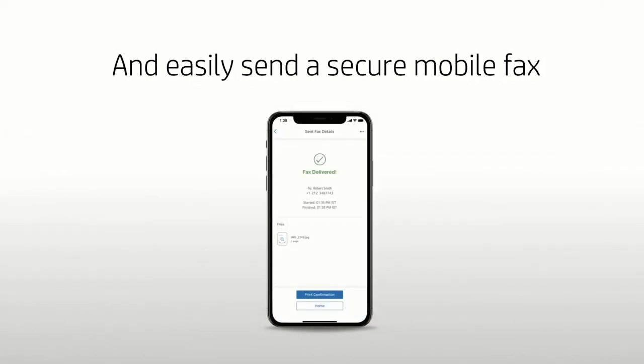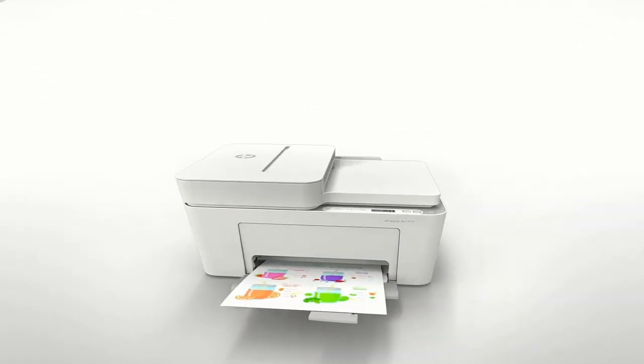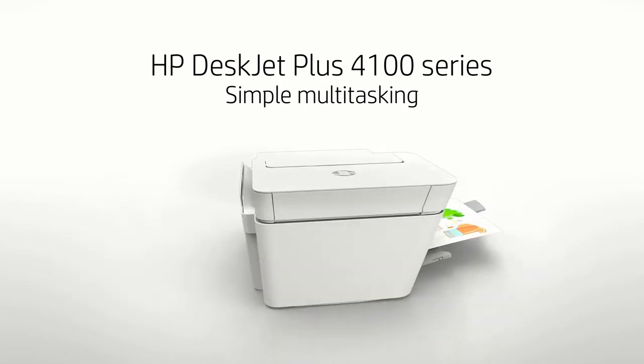The printer is intended to be used solely with cartridges using only original HP electronic circuitry. Cartridges with modified or non-HP electronic circuitry may not function or may cease to function.